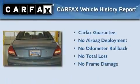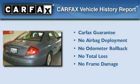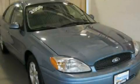Not to mention that this Ford qualifies for the Carfax buyback guarantee. This automobile won't last long at this price — call and arrange a test drive now.